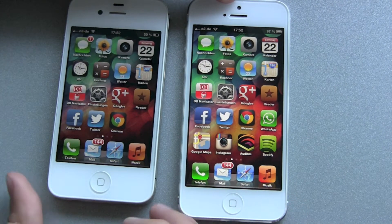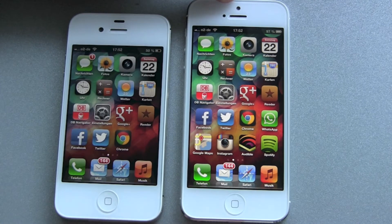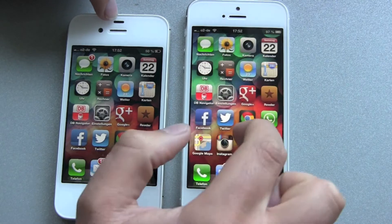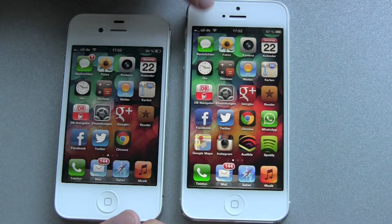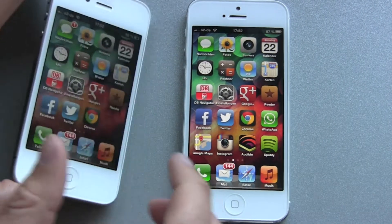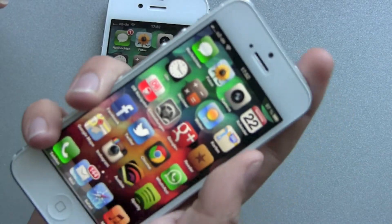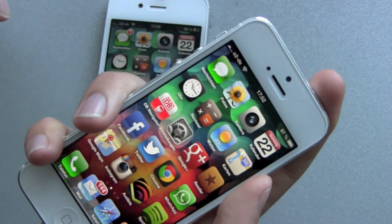The front camera is now HD 720p and it's in the middle. The brightness sensor is not anymore a bar, just a circle. Buttons and everything else stays the same. The on-off switch is a little bit hard to reach if you hold the iPhone in your right hand.